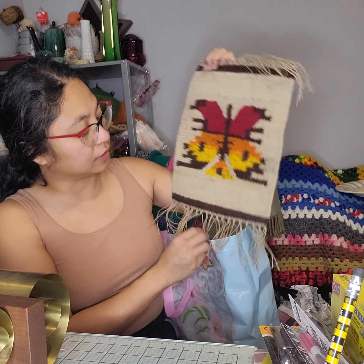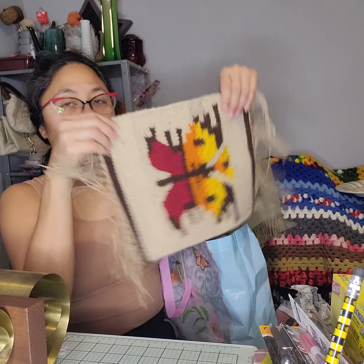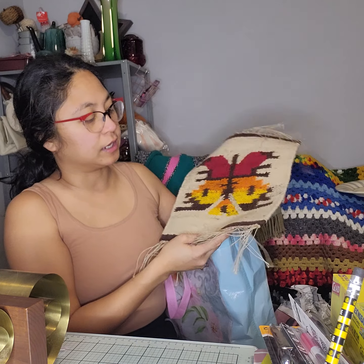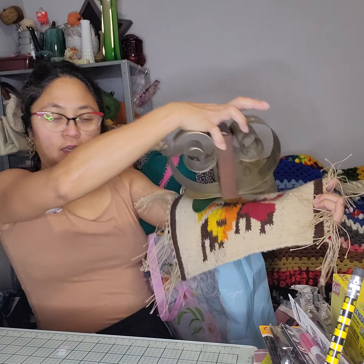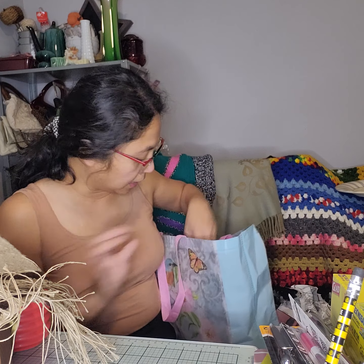I also got this gorgeous little wall hanger piece. You could use it as a little rug-style wall hanging, and it would actually look really cute together with the other piece in a little vignette. I might enjoy these pieces at home first before putting them in my shop.